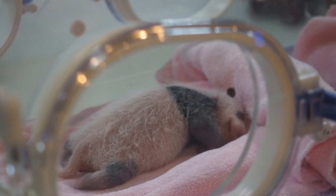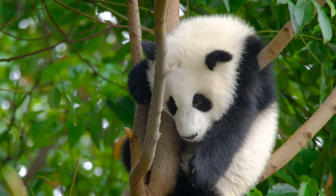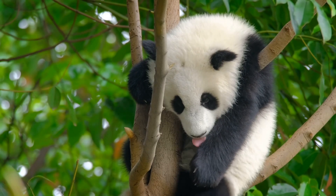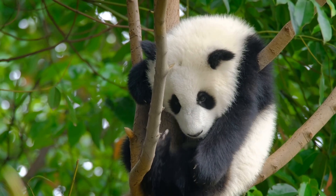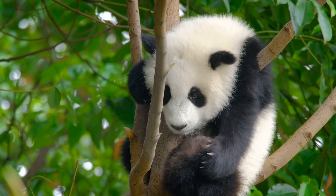But they grow quickly. By the time they're about 6 months old, they're ready to start climbing trees and munching on bamboo leaves. Pandas are solitary animals, so once cubs are about 2 years old, they leave their mothers and live on their own.